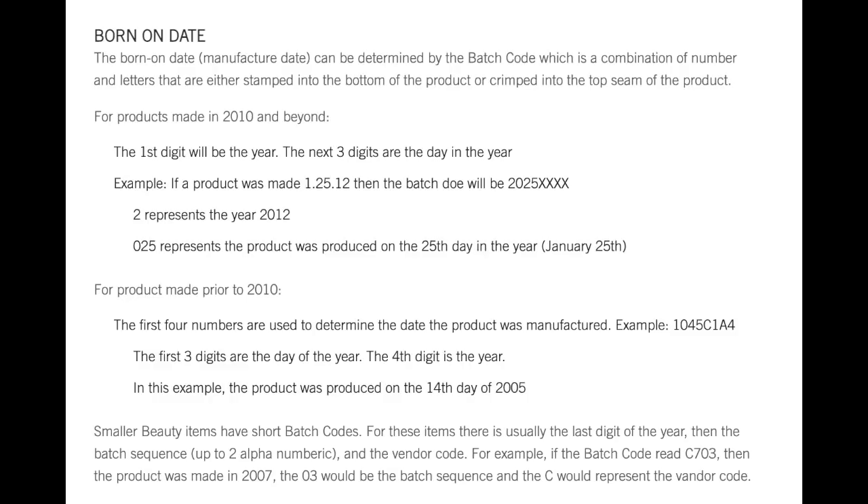Bath & Body Works actually has a neat way to figure out how old a product is, though it's a bit confusing. Each product has a stamp on the top. So for Secret Wonderland, the stamp says zero as the first number. The born date system is for products made after 2010 — pre-2010 products use a slightly different method. The first digit represents the year, and right now the year digit is zero, meaning 2020. So if you see a zero as the first number, this was produced in 2020.